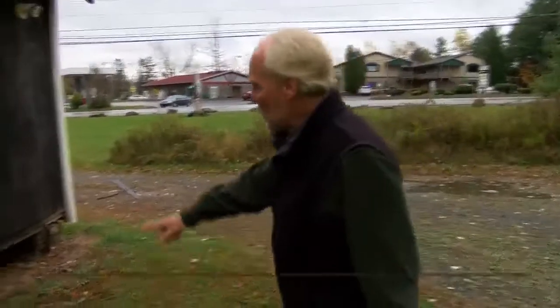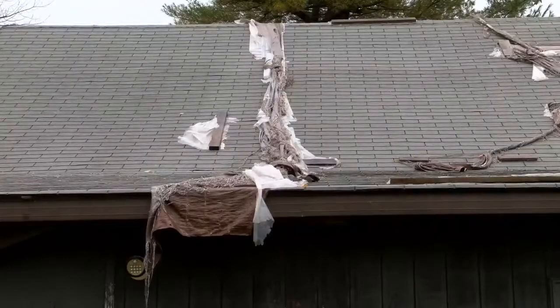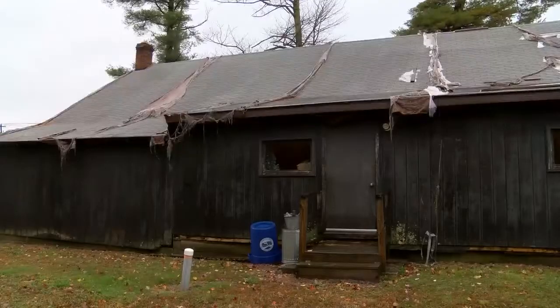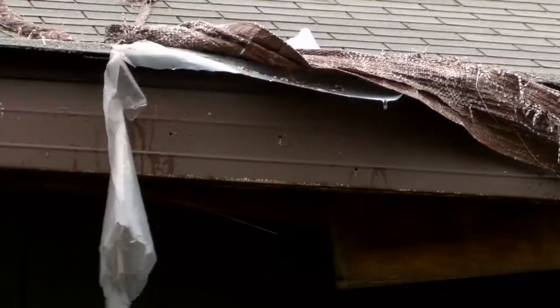Photojournalist Tom Gregory stopped by the center to get a look at some of the areas in need of repair. You can see the pillars underneath the original foundation are cracking apart and leaning. The roof needs to be replaced, and the rear foundation of an add-on to the original building is crumbling and leaking.